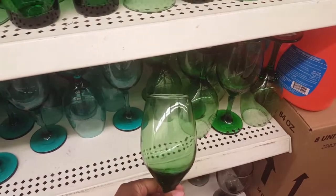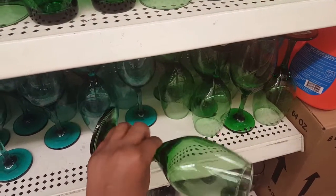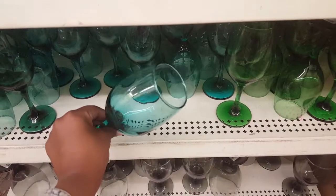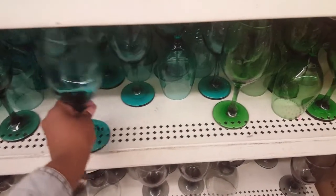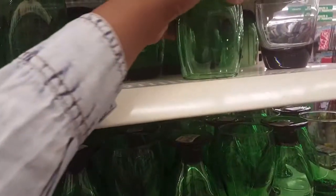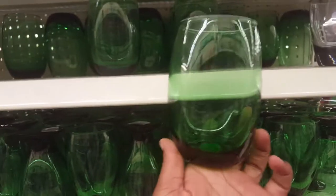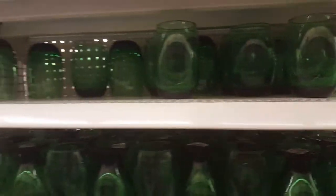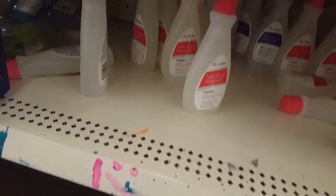Look at these glasses. This green one is really pretty — it would be cute for a St. Patrick's Day party. And this teal right here is really pretty. I don't know if the camera is doing it justice. They got some black ones down there too. These green ones look really nice, they look high quality in person. A lot of the normal stuff is gone.